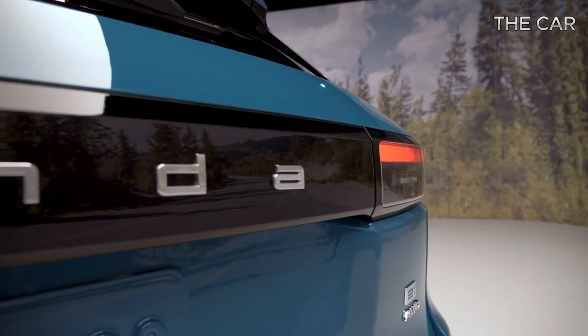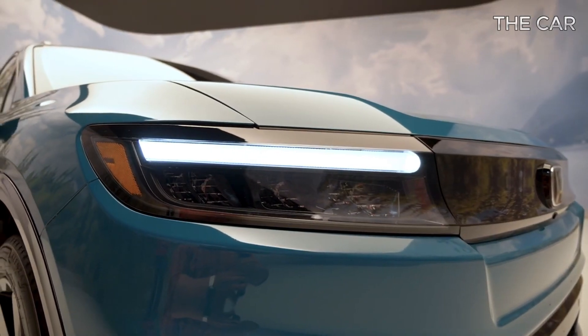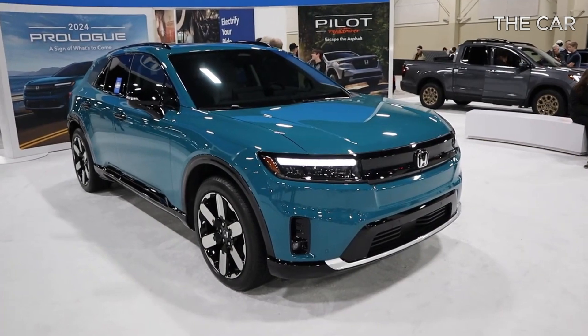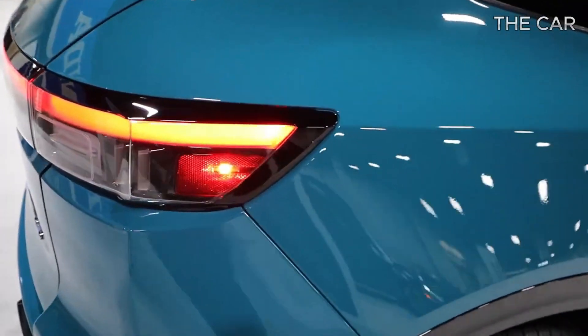From the standard EX to the luxurious Touring and Elite trims, each variant comes generously equipped, boasting amenities like heated front seats, dual-zone automatic climate control, and wireless smartphone charging.